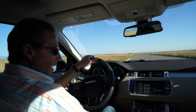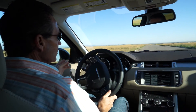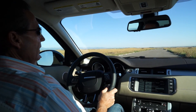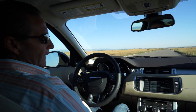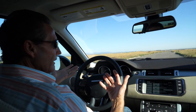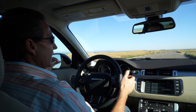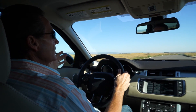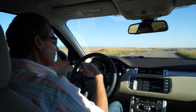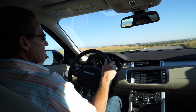I have the start-stop engaged — let me show you that. As I get up to speed and make a full stop, the engine just shuts off. As I release the brake to go, the engine starts back up and off we go — it's pretty responsive. Start-stop technology on most of these new vehicles is something you have to get a little used to, knowing the engine is starting and stopping at stoplights or stop signs.